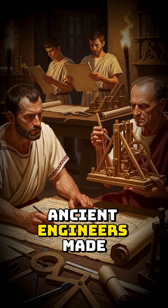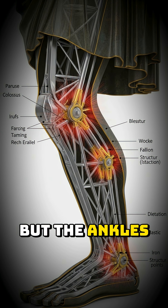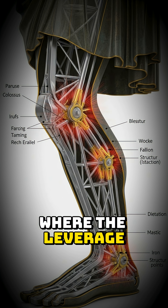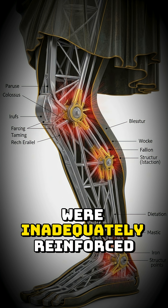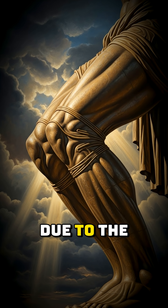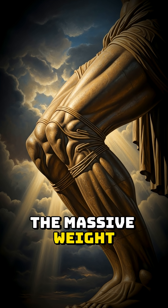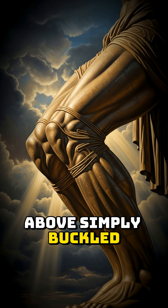Ancient engineers made a critical flaw. The massive iron skeleton was strong, but the ankles and knees — where the leverage was highest — were inadequately reinforced. The earthquake provided the lateral force. Due to the high leverage and the lack of internal support at the pivot point, the massive weight above simply buckled the legs.